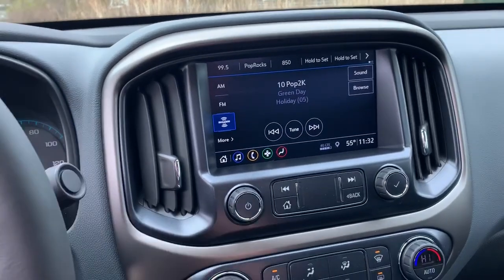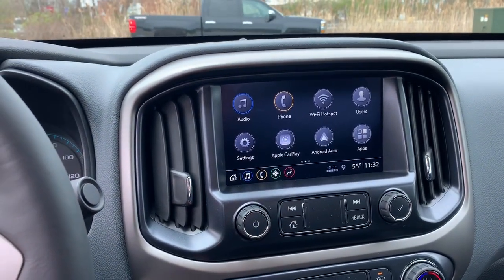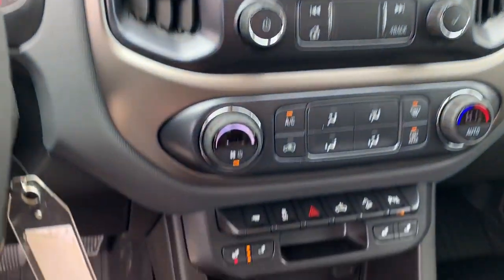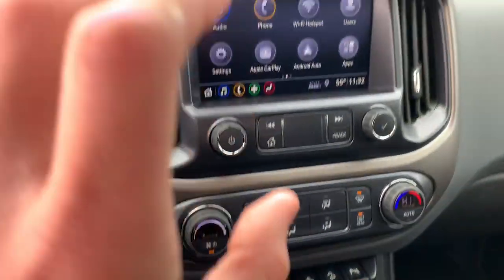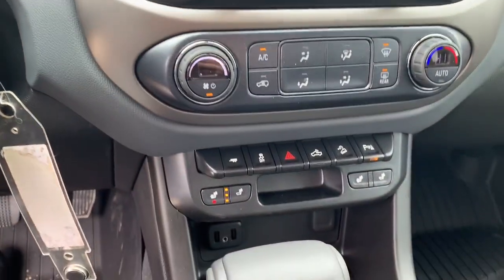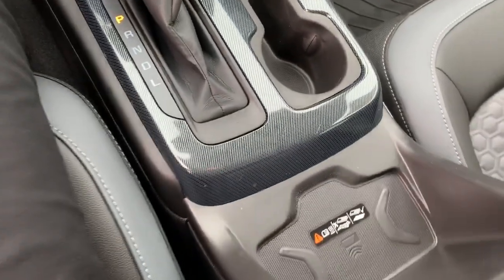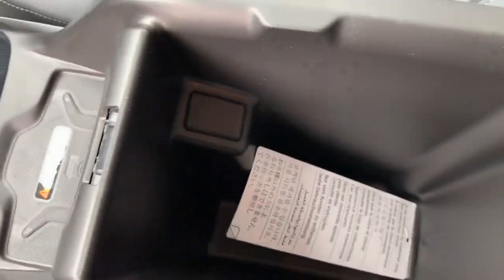You have a full touchscreen radio with Apple CarPlay and Android Auto capabilities, meaning you can take your phone, plug it in with a USB cord, and have everything mirrored onto your screen — including Apple Maps and Google Maps. You also get heated seats, a heated steering wheel, and wireless charging. This Colorado is really well laid out.